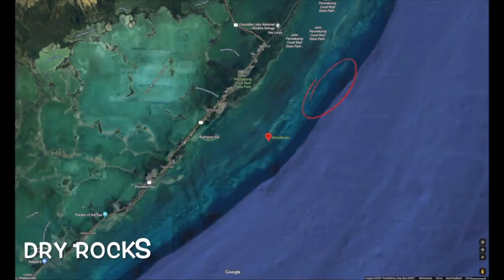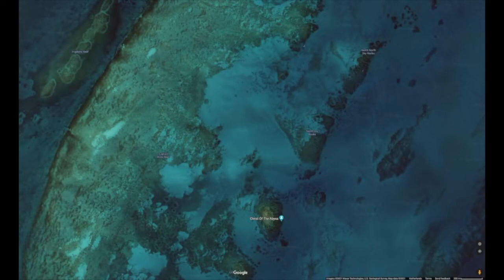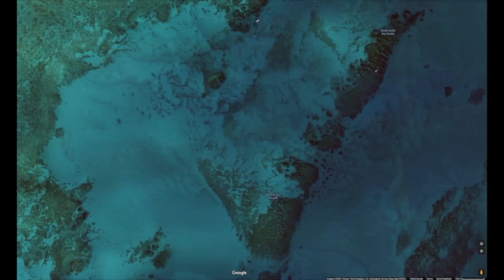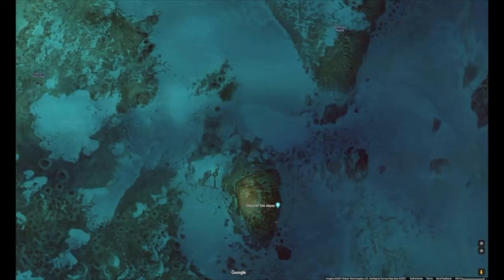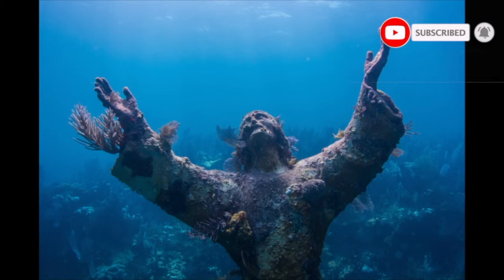Dry Rocks is located seaward of White Banks within the Key Largo National Marine Sanctuary. It has two patches of shallow reefs that are perfect for snorkeling. It's pretty close to shore, has low currents, and is sheltered from the wind. The water ranges from shallow to 15 feet deep. It's called Dry Rocks because the reefs come out of the water during low tide. Nearby, the underwater statue Christ of the Abyss is a huge attraction — and even though it's more suited for divers, snorkelers certainly can see it from above.